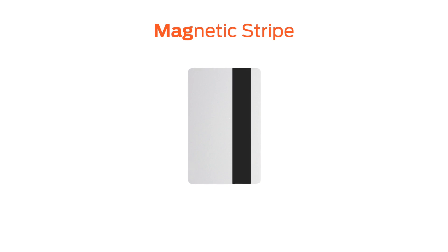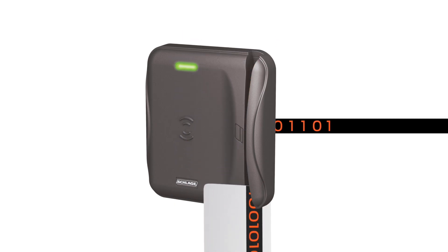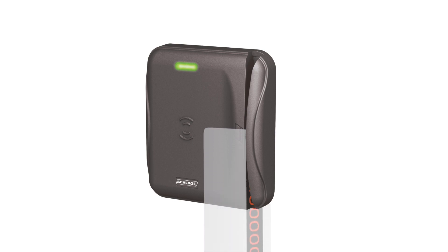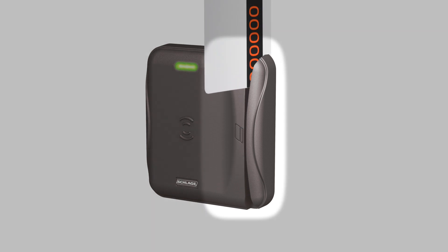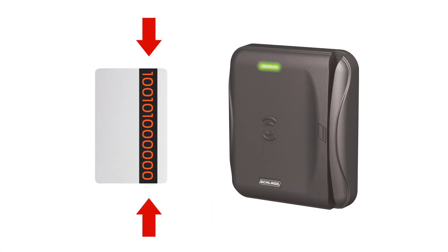If you watched the video 'Intro to Access Control: What Does 26-Bit Mean?', we learned that the card contains a number stored in binary form — ones and zeros. On a Magstripe card, it's still ones and zeros, but they're stored magnetically. The reader also has a magnet, and when the card is pulled through, each bit is activated and transmitted one at a time. So the only way a Magstripe card can be read is when it makes actual physical contact with the reader as it's pulled through. This means that over time, the card may wear out, or the reader may wear out, or both.